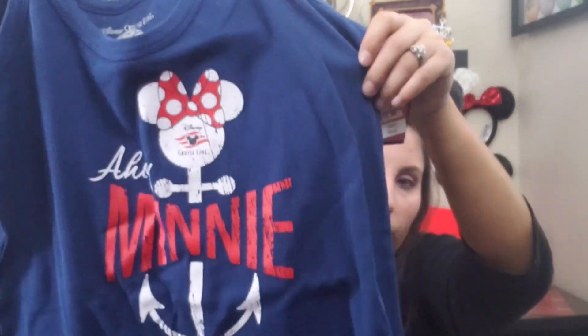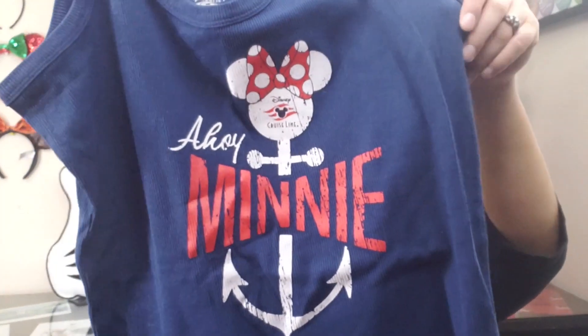The next item is some pajamas — pajama pants that say 'Mini' and 'Ahoy,' with anchors and the Disney Cruise Line logo. They come with a matching tank top with Mini and the anchor. This is a two-piece set, originally $39.95 and I got it for $14. I'm so excited to take it on my Disney Cruise — I love nice pajamas.